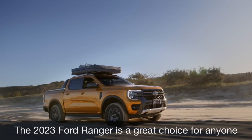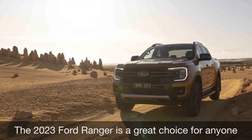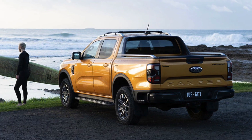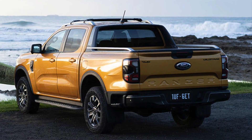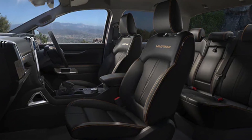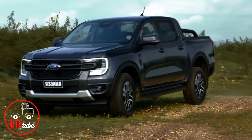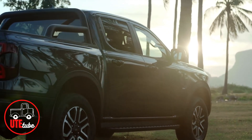In conclusion, the 2023 Ford Ranger is a great choice for anyone looking for a compact ute that offers both capability and comfort. Its rugged exterior design, powerful engine, and impressive off-road capabilities make it a great choice for work and play, while its well-designed interior and host of safety features make it a great choice for families. With a starting price of around $40,000, the Ranger offers great value for money and is definitely worth checking out.